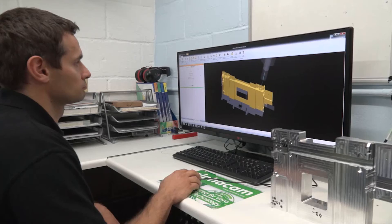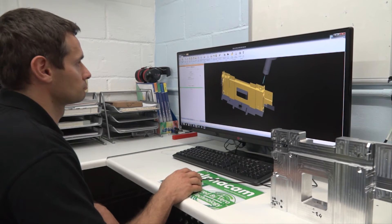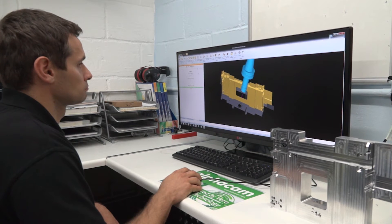What sort of service and backup do you have from the AlphaCam team? It's extremely good. We've had very few issues, but the issues we have had have been sorted extremely quickly.